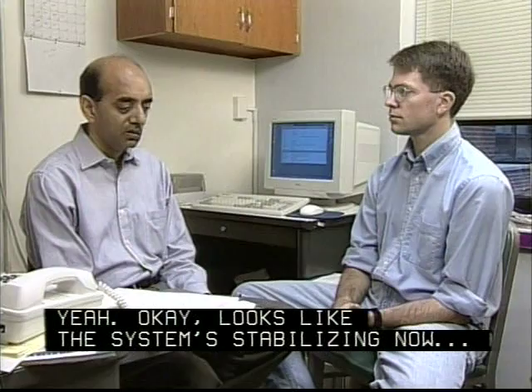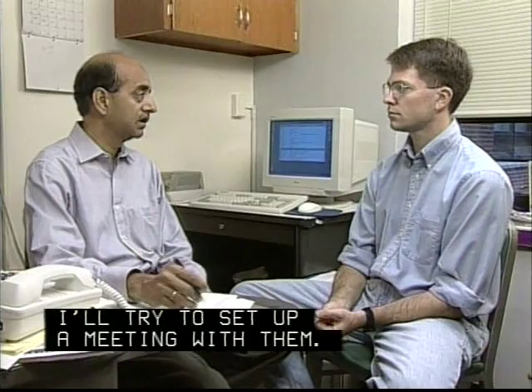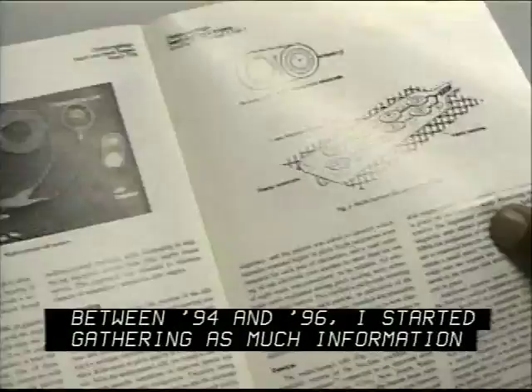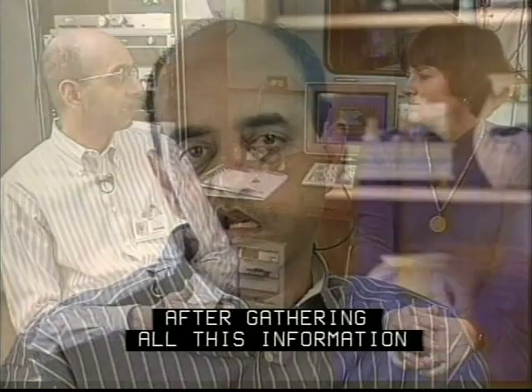My duty at the Department of Otolaryngology is to develop computer systems — hardware and software systems — for the cochlear implants project. It was about 1994 when doctors found I had a tumor that needed to be removed. It was small, but they said it needed to be removed within two years. Between 1994 and 1996, I started gathering as much information as possible with the help of the research staff in our department. I also started contacting other ABI patients. After gathering all this information, we realized there is some potential that I could get at least part of my hearing back.